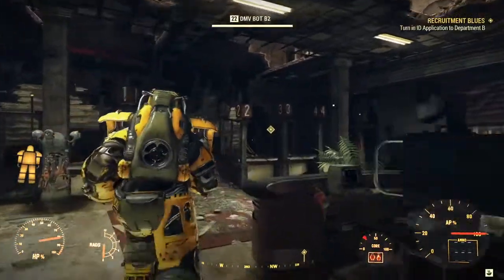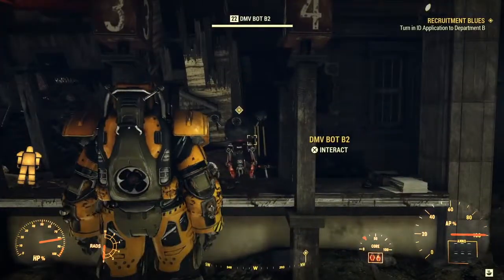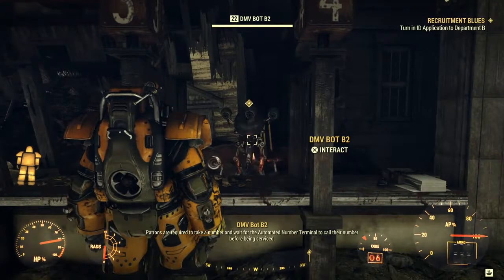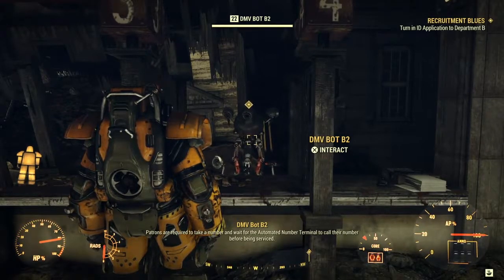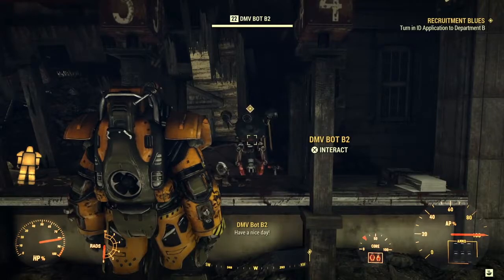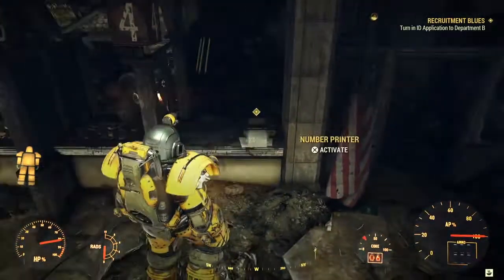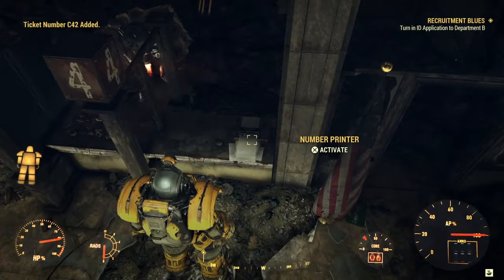Patrons are required to take a number and wait for the automated number terminal to call their number before being serviced. Have a nice day. Got to take a number. My number is C42.